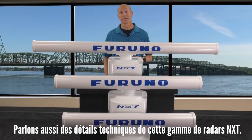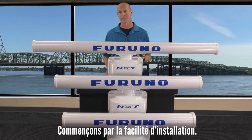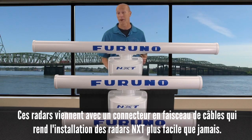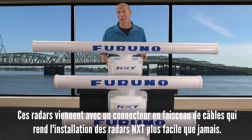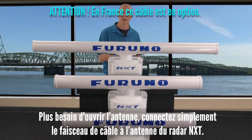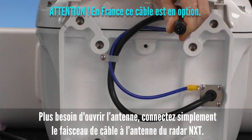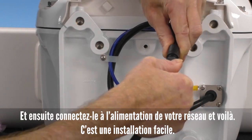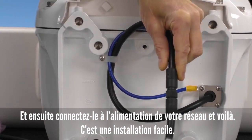Now that we've talked about some of the features of these NXT open array radars, let's talk about some of the specifications, starting with ease of installation. Like many current Furuno gearboxes, these NXT open arrays also offer a pigtail connection, which makes installation dramatically easier. You no longer have to open the gearbox — just take your pigtail connection coming out of the gearbox, plug it into your slimline radar cable that comes with the unit, plug in the power and your network, and you're done. It's a nice, simple install.